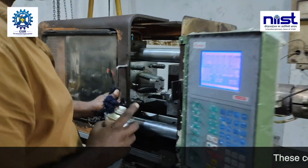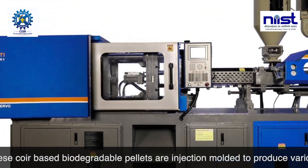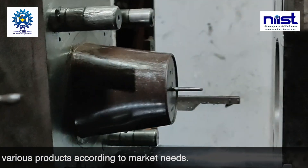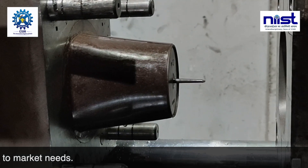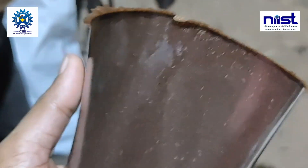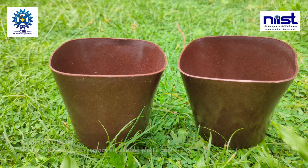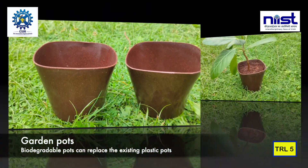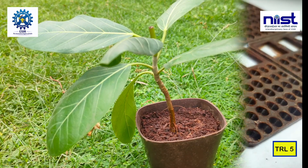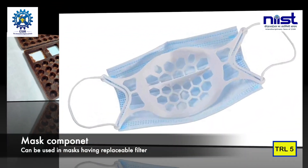These coir-based biodegradable pellets are injection molded to produce various products according to market needs. So far we have developed garden pots — these biodegradable pots can replace existing plastic ones — and a mask component that can be used in masks having a replaceable filter.